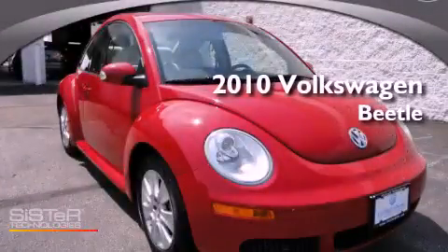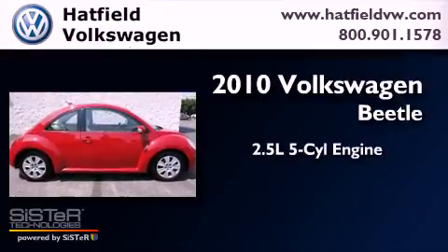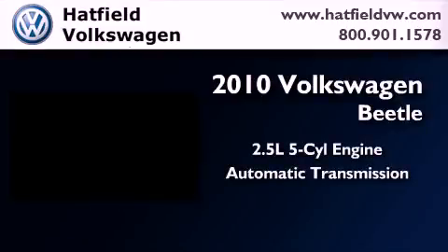This is a certified pre-owned 2010 Volkswagen Beetle. It features a 2.5-liter five-cylinder engine and an automatic transmission.